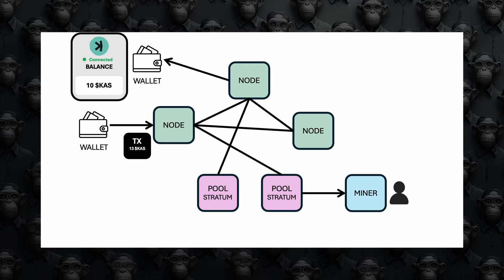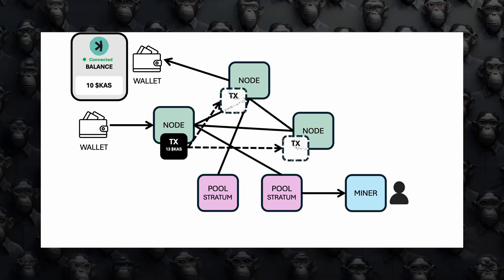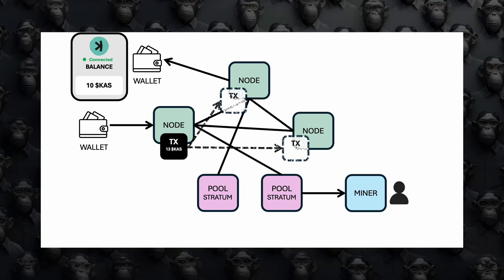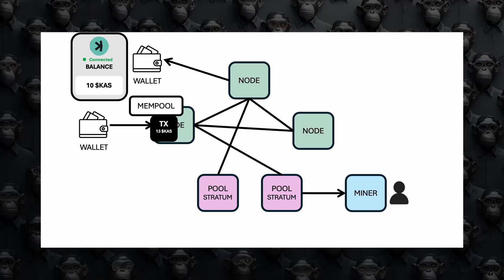First, you send a transaction from your wallet to the CASPA network. Second, the transaction arrives at a Rusty CASPA node, which checks if it's valid and hasn't been spent before. The node also syncs this transaction with other nodes in the network to ensure consistency. Third, if valid, the transaction is added to the node's mempool — a waiting area for transactions.